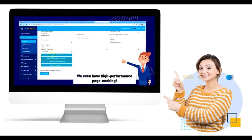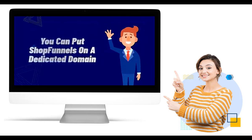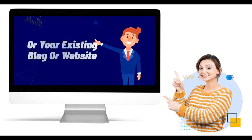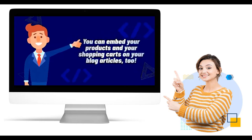Setting up an online store with ShopFunnels is a breeze. With just a few clicks, you can install the platform on your domain and get your store up and running within minutes. This quick setup allows you to start showcasing and selling your products without delay.